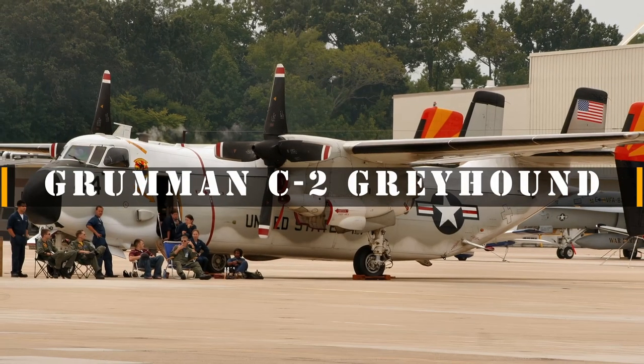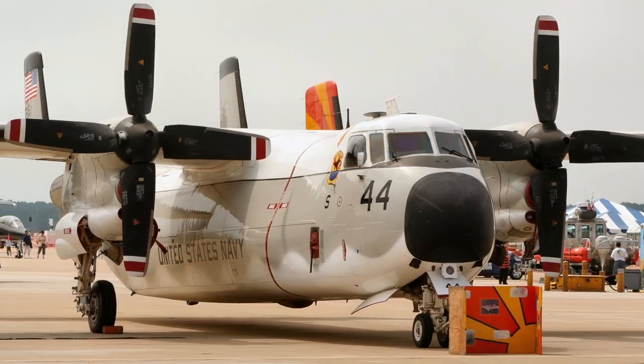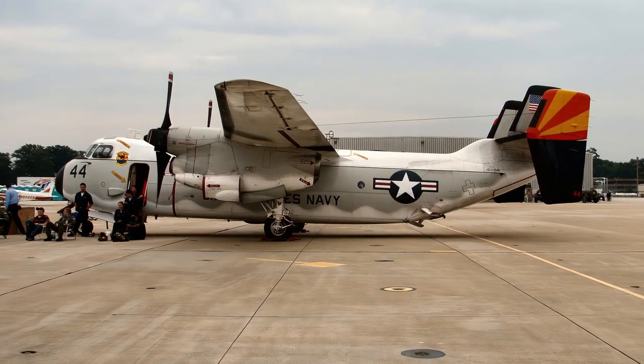The Grumman C-2 Greyhound is a twin-engine, high-wing cargo aircraft, designed to carry supplies, mail, and passengers to and from aircraft carriers of the United States Navy. Its primary mission is carrier onboard delivery, COD.